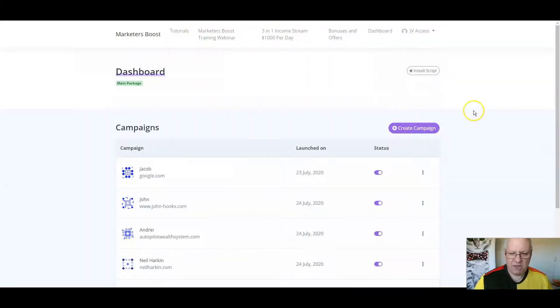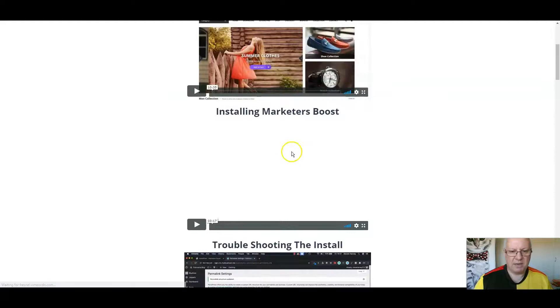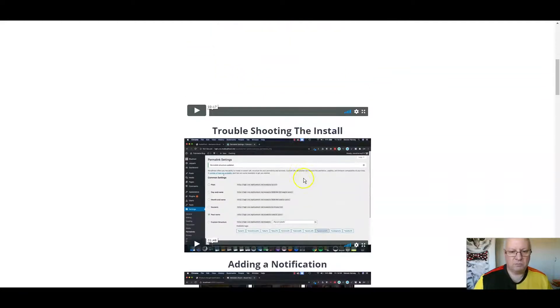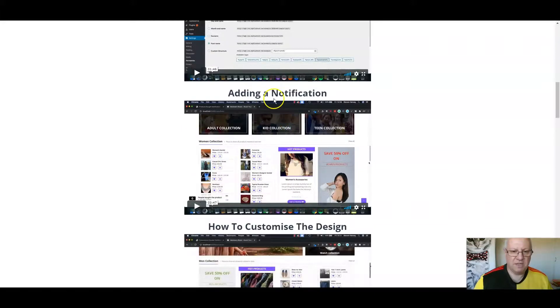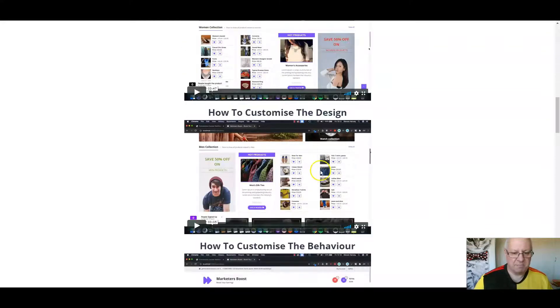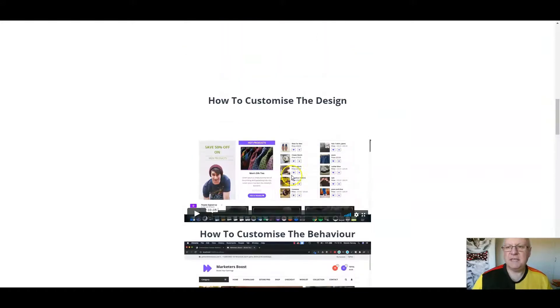In terms of the members area, this is where you create a campaign. But first, you have to install the script. You will see the instructions on the demo video, which is over on my bonus page. But you can also go to the tutorials here and get a full walkthrough video of exactly how to set all this up — how to install it, troubleshooting the install. It's pretty straightforward. And then how to add the various notifications, how to customize them, how to customize the behavior, and everything else you need is there.